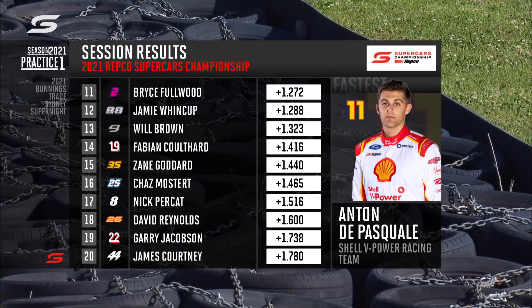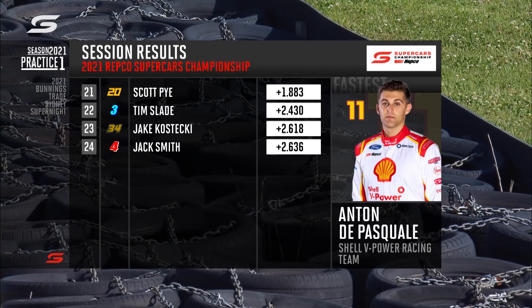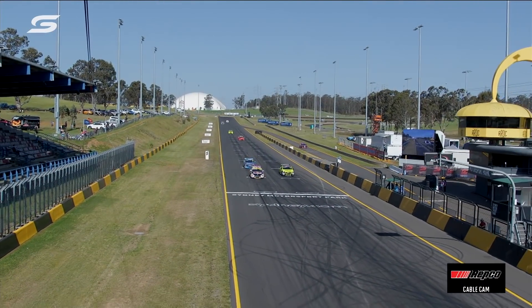...Heimgartner, Kostecki, Van Gisbergen followed by Jones, Davison, LeBrocq and Fullwood just outside the top ten. I made mention of the practice starts — Jamie Whincup is at the head of the queue.